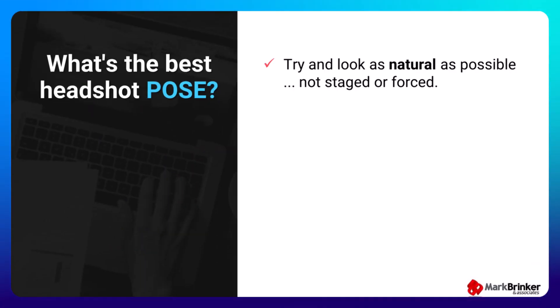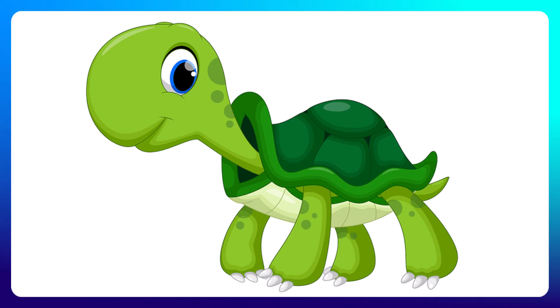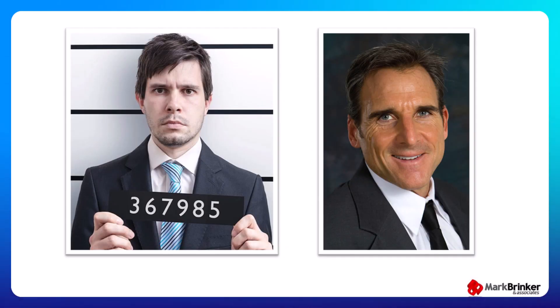What's the best headshot pose? The biggest thing is to try and look as natural as possible, not staged or forced. Three of the most common tips from professional photographers are: number one, pay attention to your posture — keep your shoulders back and your chest out, don't slouch. Next, pay attention to your chin. Nobody wants to look like they have a double chin, especially when you really don't. The trick to minimizing a double chin is tilting your chin down slightly and moving your face forward, kind of like you're a turtle coming out of your shell.